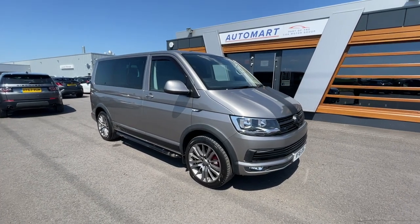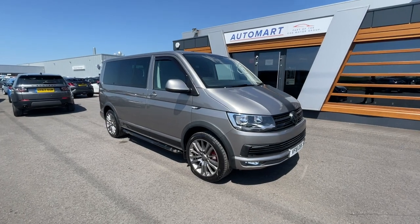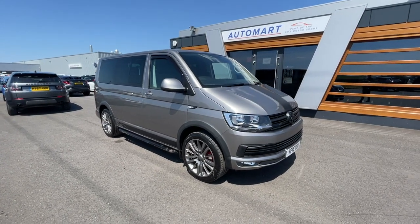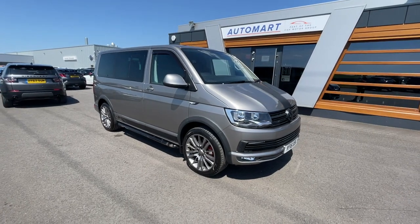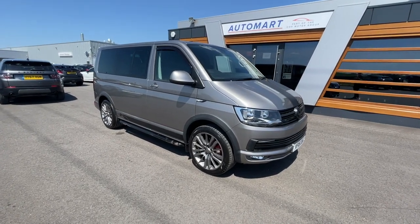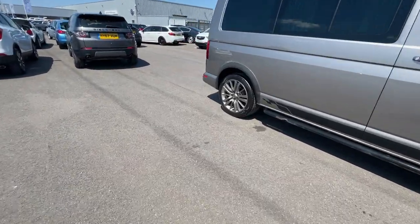Hi guys, it's Emil from Lancaster Watermark, hope you're all doing really well. This is a 2016 beige Volkswagen Transporter, two litre bi-TDI T32 Blue Motion Tech High Line crew van. It's got 61,989 miles and it's a diesel automatic — absolutely gorgeous van. It's got 17 inch gray alloy wheels.